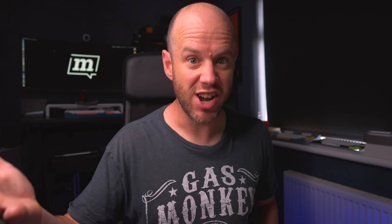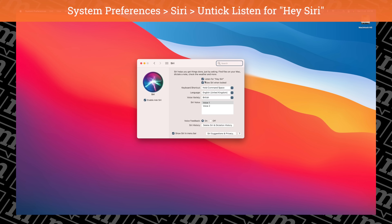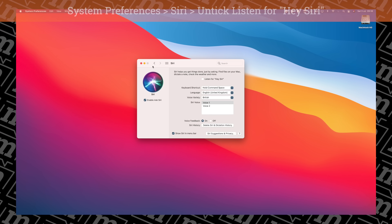The other thing I do when I get a brand new Mac is immediately turn off Hey Siri. In this studio alone I've got about a thousand devices that will go off if I say Hey Siri, and I just don't really see the point of it on the Mac. By turning it off, it means there's one less device in the studio that will go off if I ever utter those immortal words.